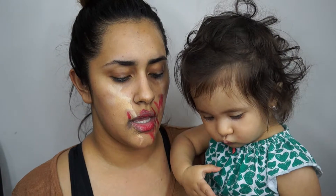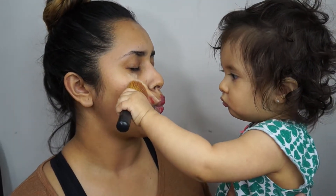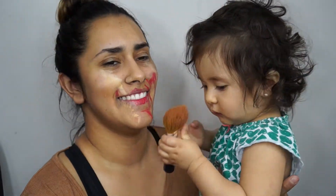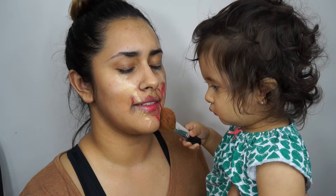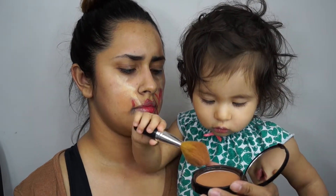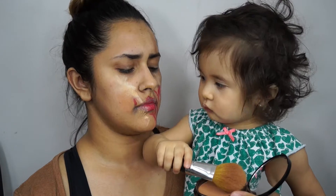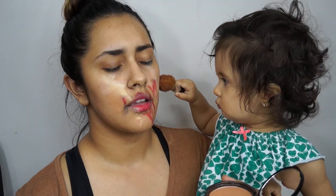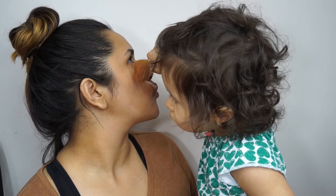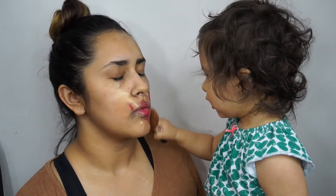Let's try some bronzer. I'm using my Bare Minerals brush, and this is the NYX bronzer. Give me that contour! She's like, oh, you're looking terrible. I love you, Mommy. Wow, I look so pretty, thank you so much. Give me some contour. Oh, my God, I'm looking like a superstar.